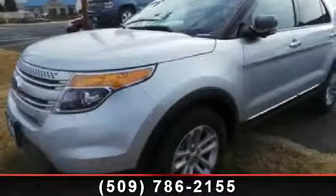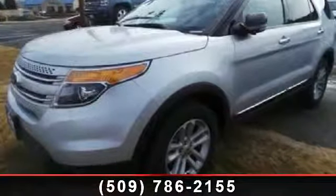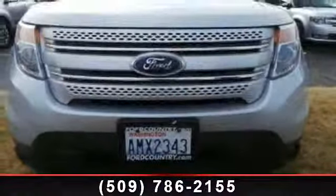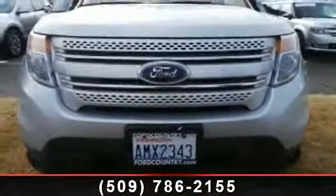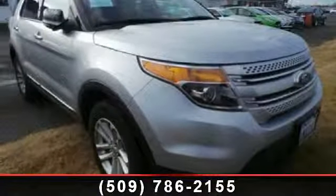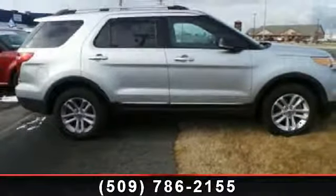Step into the 2011 Ford Explorer XLT — this may be the set of wheels you've been looking for. Enjoy these notable features: side airbag, tachometer, metal door trim, external temperature display, fuel type regular unleaded, and manual front air conditioning.